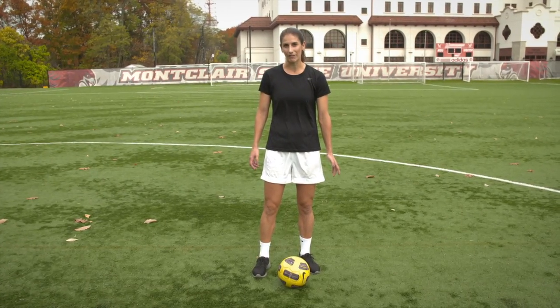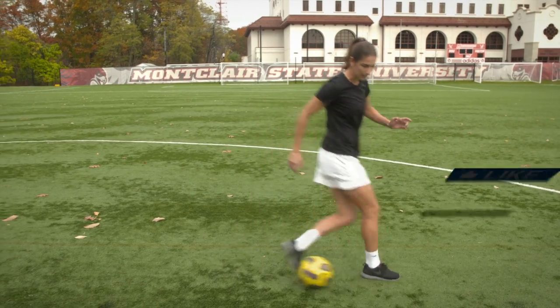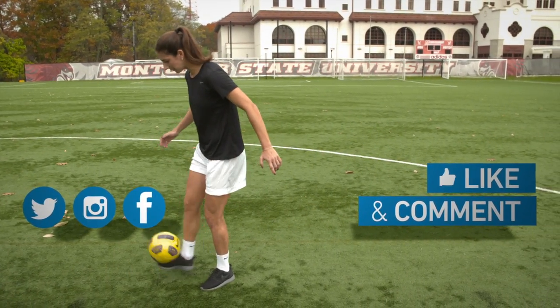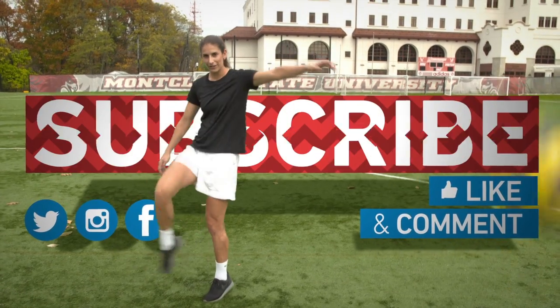Hey guys, thanks so much for watching my video. If you liked it, give it a thumbs up and comment below. Connect with me on social. And of course, subscribe to the Y football channel. Thank you.